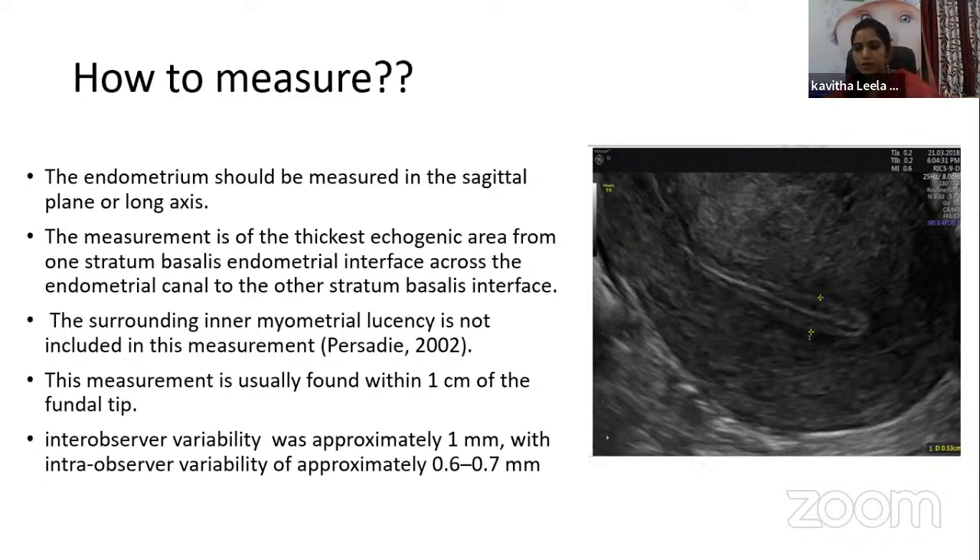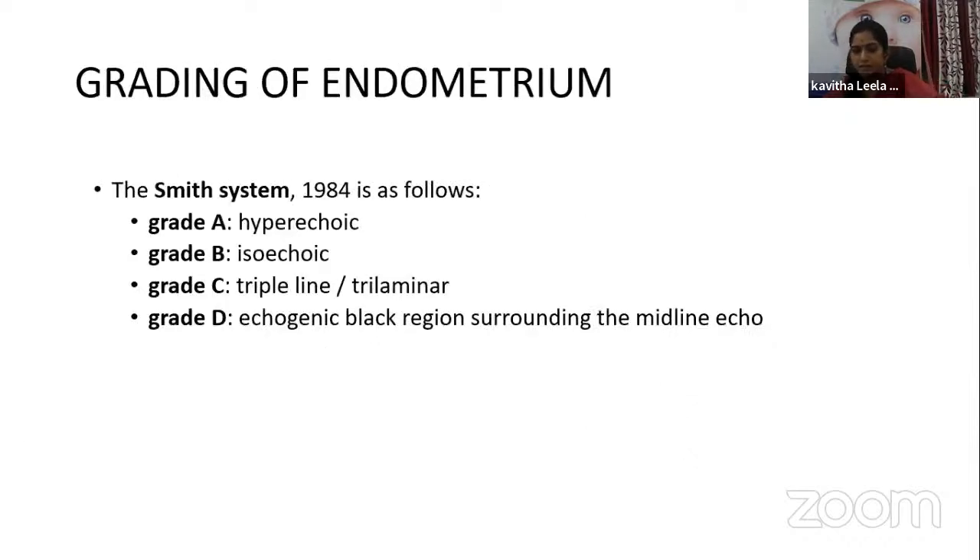Coming to endometrial pattern — the relative echogenicity of the endometrium and myometrium as seen on longitudinal transvaginal scan. Smith et al. classifies the endometrium into four types according to echogenic texture pattern, useful for deciding receptivity in IVF. Grade 1 is hyperechoic — bright endometrium representing the post-ovulatory or luteal phase. Grade B is isoechoic, with reflectivity similar to myometrium, characterizing the late follicular phase. Grade 3 shows a triple-line or trilaminar appearance, seen in the mid-follicular phase.